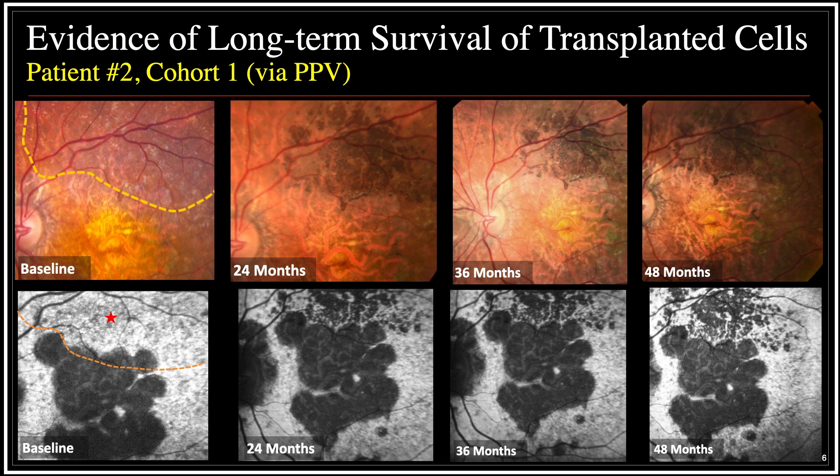In this photography montage of patient two over a four-year time period, we see the injection site marked by the red star, the extent of the bleb marked by the dotted yellow line, and hyperpigmentation superior to the area of geographic atrophy that persists over time. These are the actual OPREGEN cells, and with a little bit of imagination, we might detect a slight progression of the geographic atrophy inferiorly away from the OPREGEN cells and no progression of the geographic atrophy superiorly closer to the OPREGEN cells.